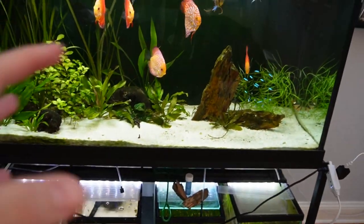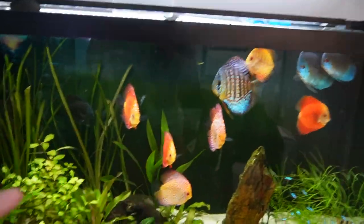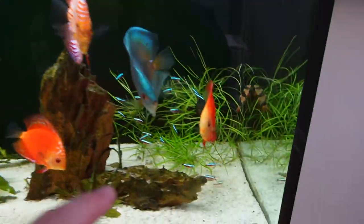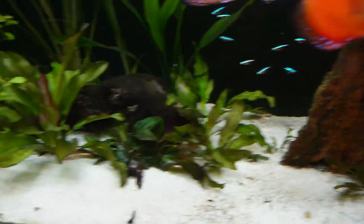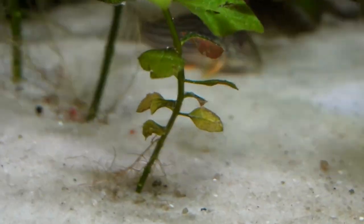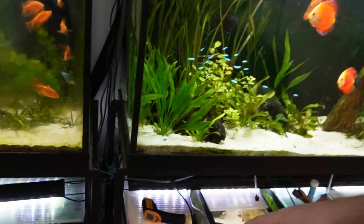The tank that's getting the new fish — my most expensive and costly tank — is this one right behind me. This is my discus tank, a 90 gallon aquarium where I have a bunch of discus, plants, and I recently just added these little tetras called cardinal tetras. I also added some catfish — these little cory catfish over here — and this tank is doing well.